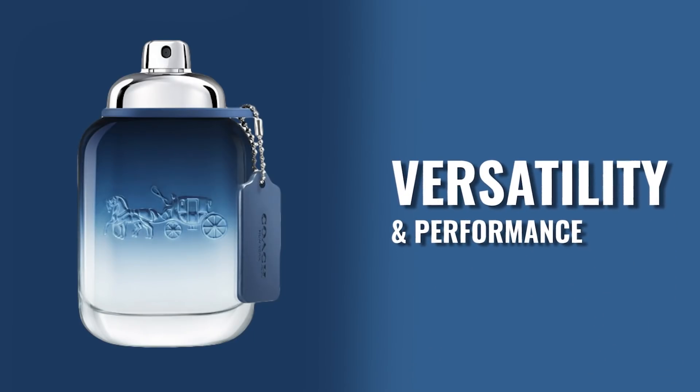As far as when you'd wear this: spring, summer, daytime — that's pretty much it. More of a casual fragrance, though you could wear it to the office as well. In terms of performance, four to five hours — not great. Projection is best in the first 30 to 45 minutes, then it starts to sit closer to the skin. So not really a great performer for me, maybe slightly below average.